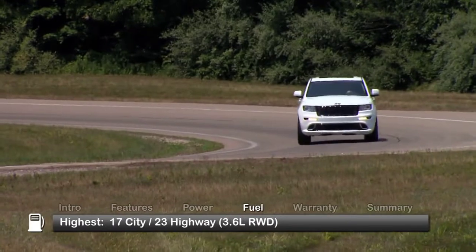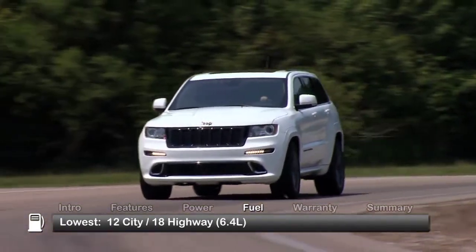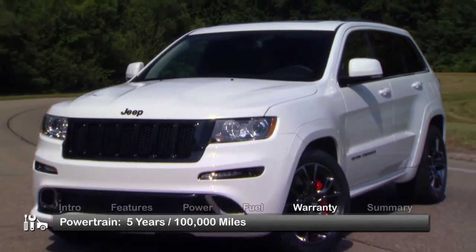Here are the highest and lowest estimates for fuel economy. The Grand Cherokee is backed by a five-year, 100,000-mile powertrain warranty.